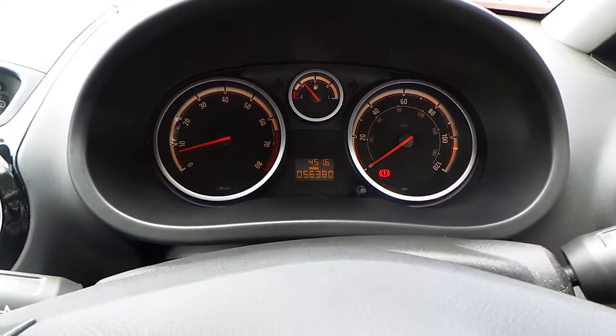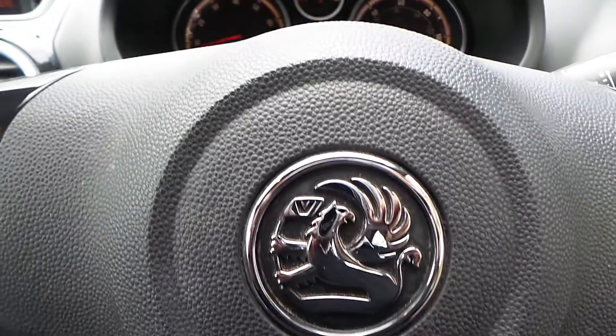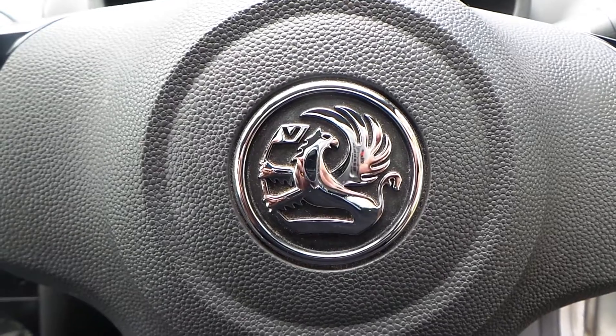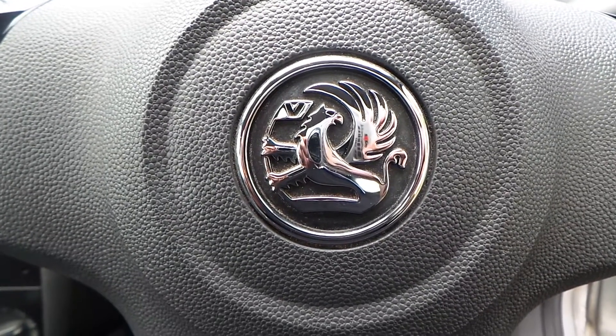For any more information on this Vauxhall Corsa, finished in silver, 1.4 design, please contact us here at Pentacom Vauxhall in Eccles. Thank you for viewing.